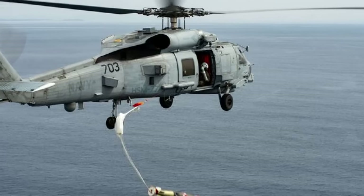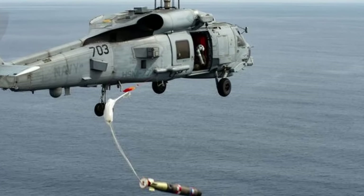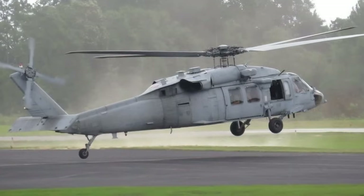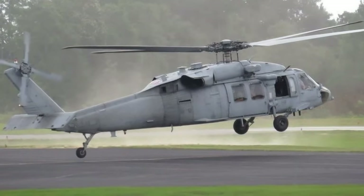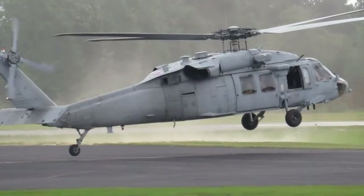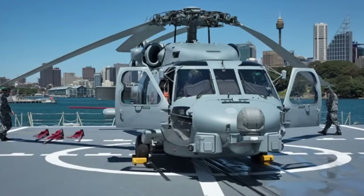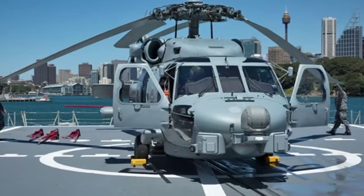The strategic implications of the MH-60R's updated armament and capabilities are significant. As the Indo-Pacific region faces growing maritime challenges, including increased submarine activity and territorial disputes, the Seahawk's ability to deliver precision strikes, conduct ASW, and support multi-mission operations is critical.